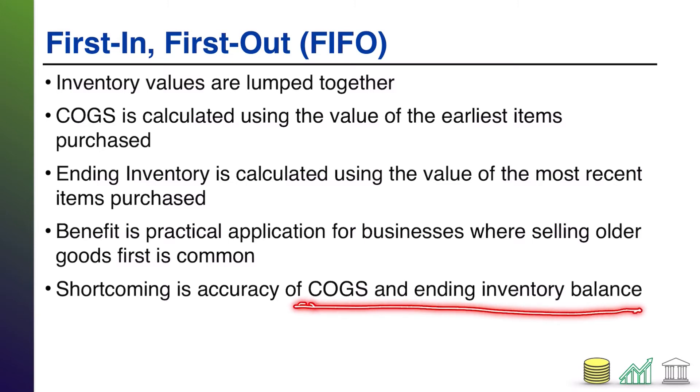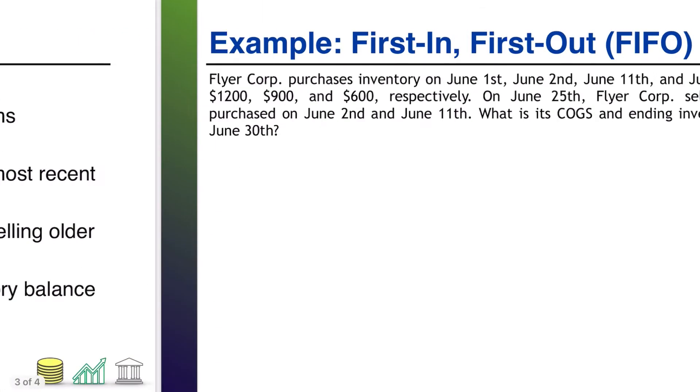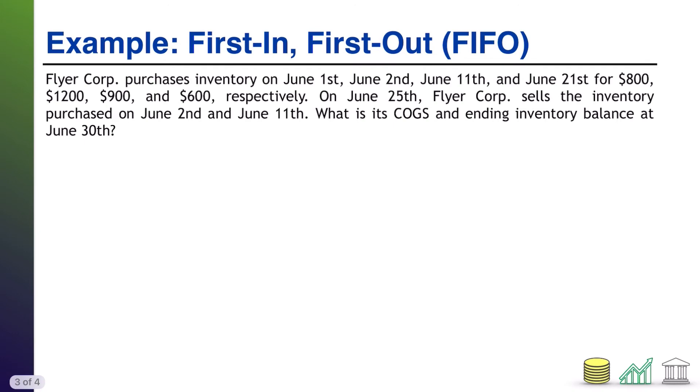Therefore, COGS and ending inventory may not be accurate. Let's see this in an example. FlyerCore purchased inventory on June 1st, June 2nd, June 11th, and June 21st for these respective prices. On June 25th, FlyerCore sells the inventory purchased on June 2nd and June 11th. What is FlyerCore's cost of goods sold, and what is their ending inventory balance using the first-in, first-out method?